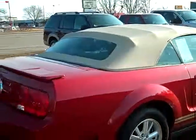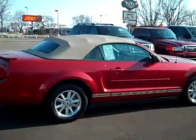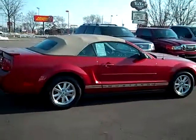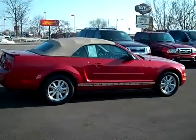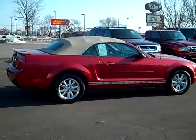Set up a test drive on this beautiful 2008 convertible Ford Mustang. Simply give myself, Scott Brinley, a call at area code 989-698-4242. Again, that number is 989-698-4242. And I hope you have a great day.